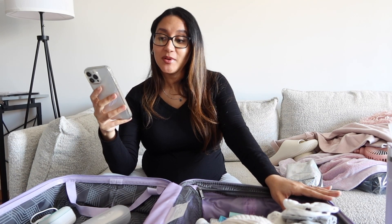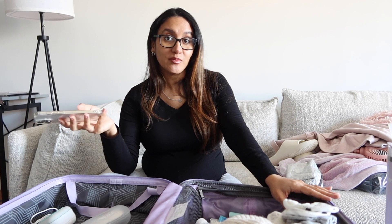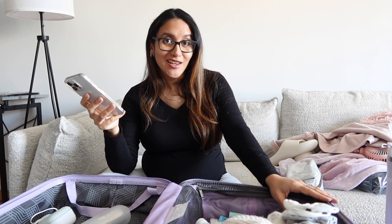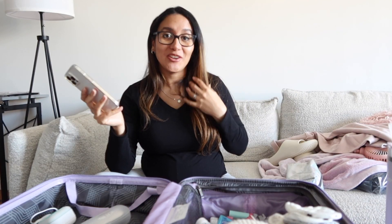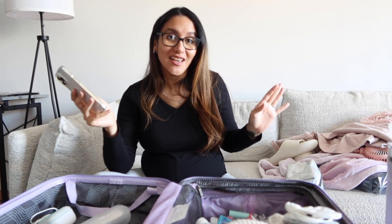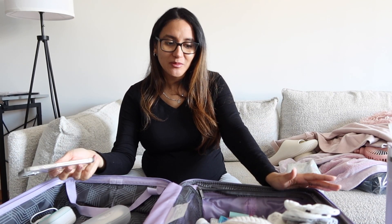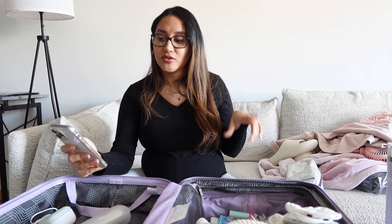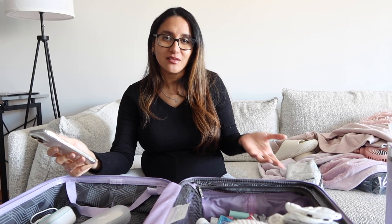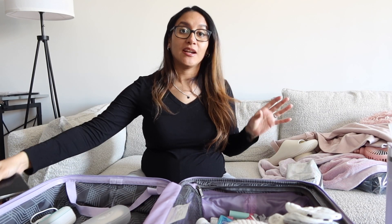Going through the rest of my list: I'm also bringing my prenatals because I want to continue taking my vitamins after giving birth. I'm bringing gum because chewing it helps me handle pain better — fun fact, I always chew gum when I get my eyebrows threaded. I also want to pack my makeup bag and makeup wipes. I probably won't do my makeup during labor, but maybe the next day for pictures.